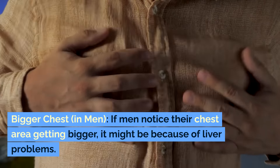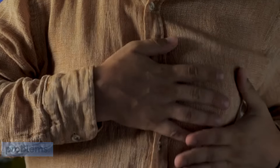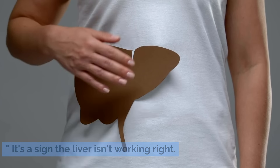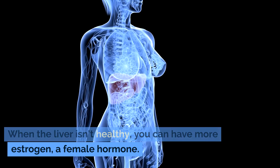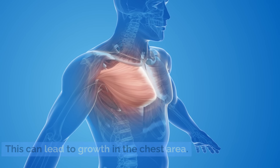Bigger chest in men. If men notice their chest area getting bigger, it might be because of liver problems. When the liver isn't healthy, you can have more estrogen, a female hormone. This leads to growth in the chest area, sometimes referred to as man boobs, and is a sign the liver isn't working right.